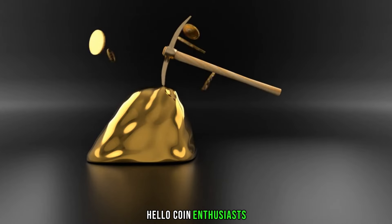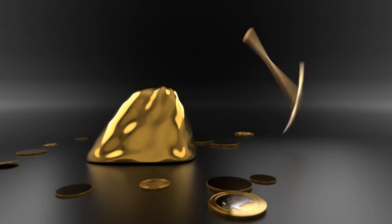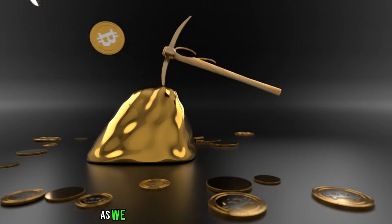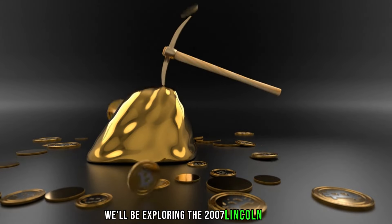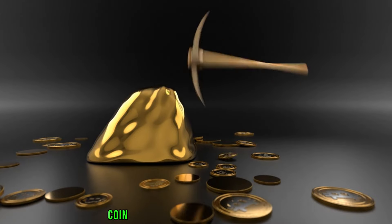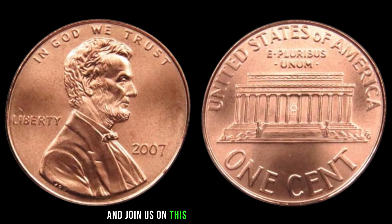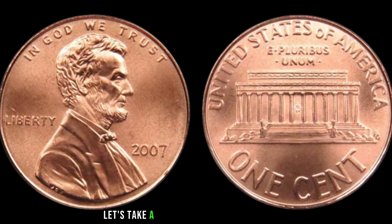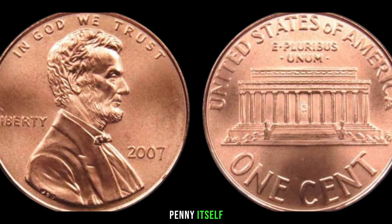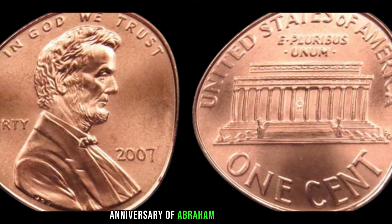Hello, coin enthusiasts! Welcome back to AF Coins World — this channel gives you only real information. Today we have an exciting episode as we dive into the world of coin collecting. We'll be exploring the 2007 Lincoln penny and uncovering whether this seemingly ordinary coin could be hiding a substantial value. Produced as part of the Presidential $1 Coin Act, these pennies showcase a special one-year design to honor the 200th anniversary of Abraham Lincoln's birth, with a portrait of Lincoln on the front and the Lincoln Memorial on the reverse.